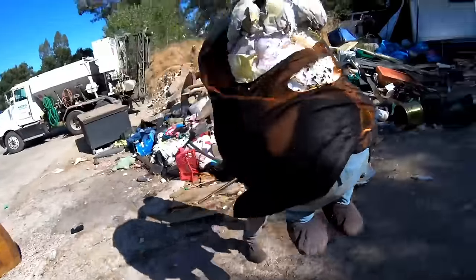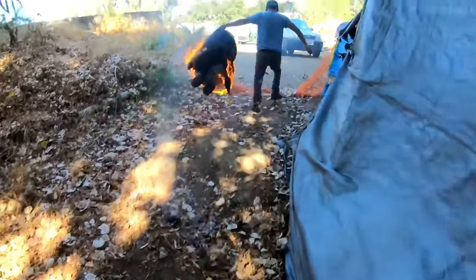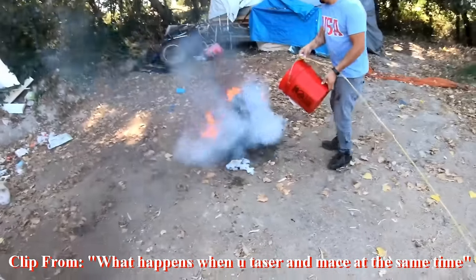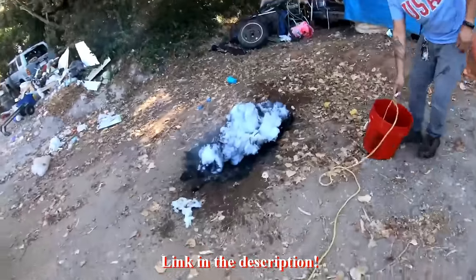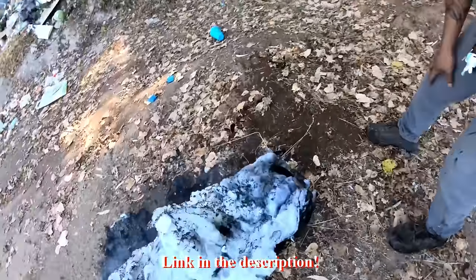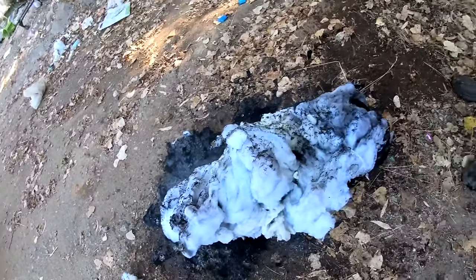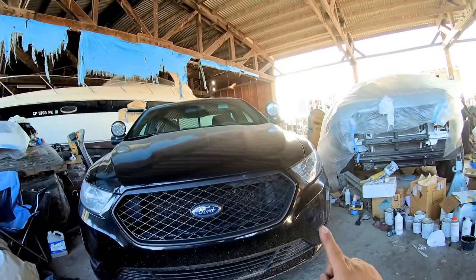If you guys missed it, we had a really bad workplace accident with the funny man — I accidentally set him on fire. But don't worry, he is currently in the hospital and should be making a full recovery. Funny man, are you okay? Funny man? Look at this thing, that is sexy.